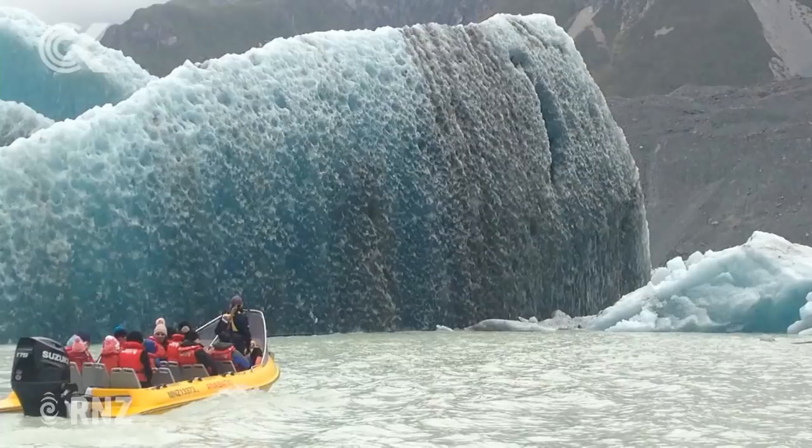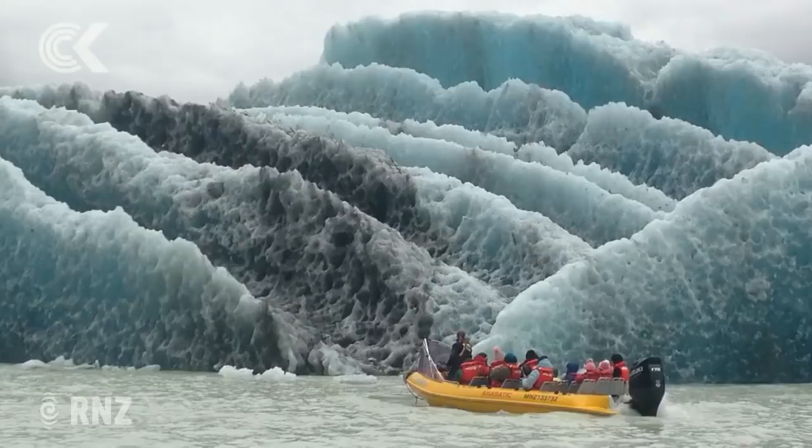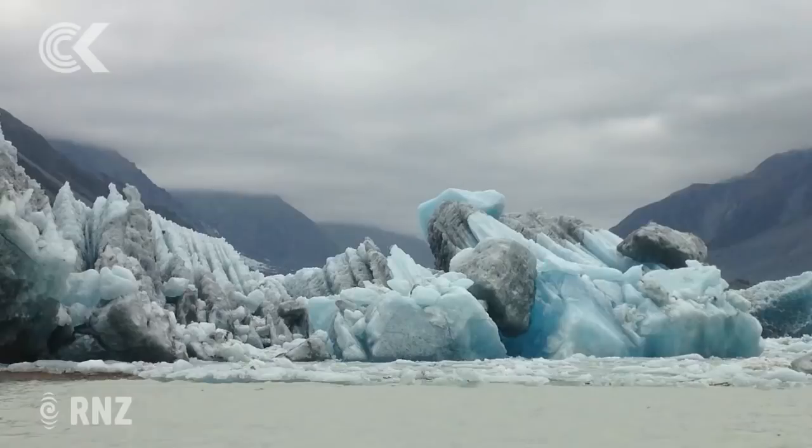If you had to describe this to someone who has no concept of it, what does it look like? Well, if you can imagine several big skyscraper buildings lying on their side in the water — like in Wellington, those really big buildings — there are quite a few of those lying on the lake at the moment. And all those smaller buildings around them, well, they're floating around as well. We've got skyscraper-sized icebergs floating around on the lake.